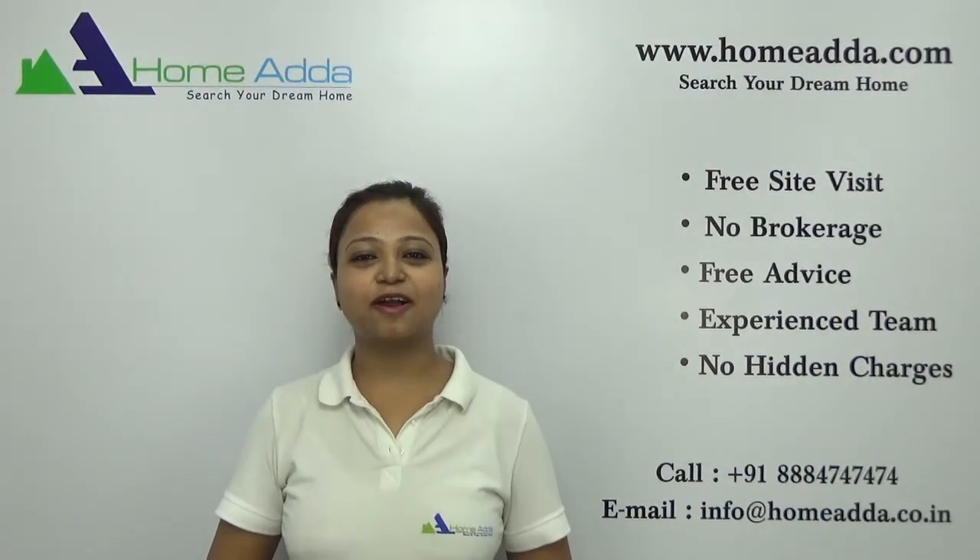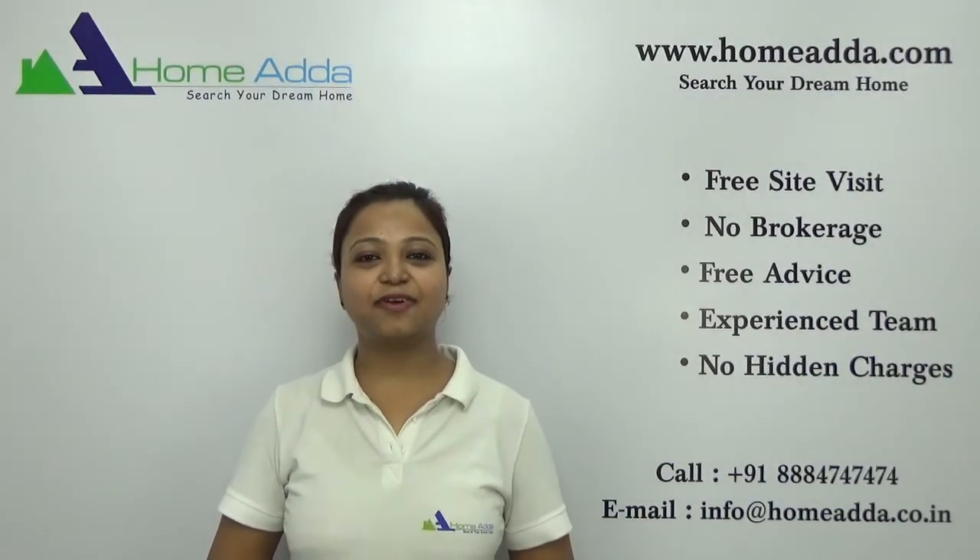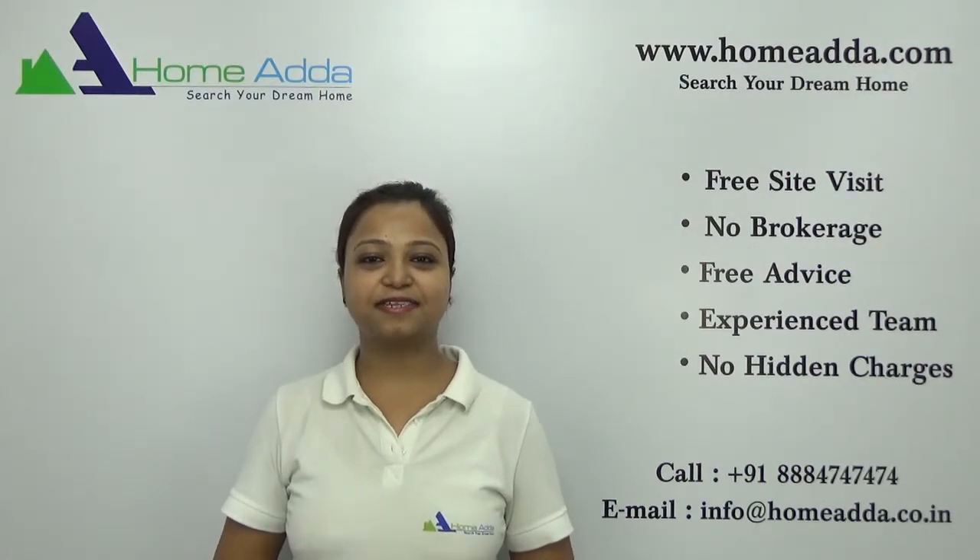Hi, welcome to homeunder.com. My name is Neha. Today I am going to take you through the floor plan of the project Assetz Lifestyle 63 Degree East.